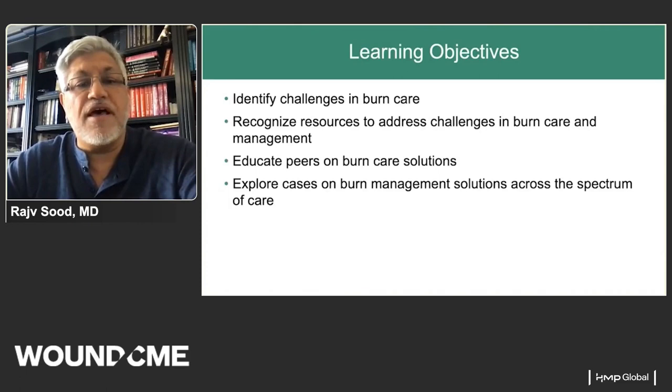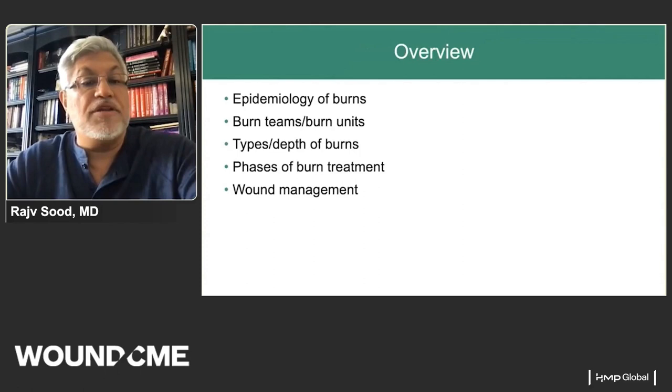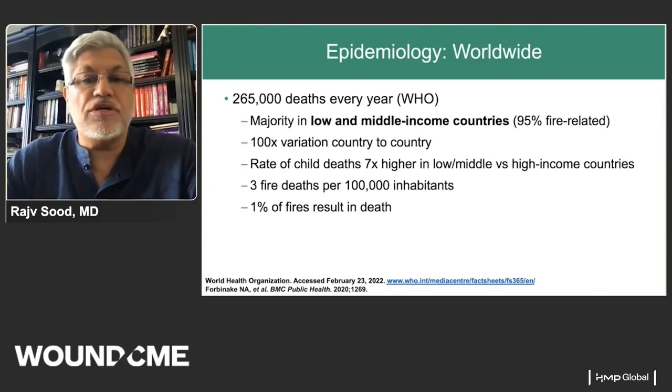Our objectives are to identify burn care and the challenges in burn care, to recognize resources to address those challenges, to educate peers on burn care solutions, and to explore cases on burn management solutions across the spectrum of care. Topics include the epidemiology of burns, what a burn team and burn unit looks like, types and depth of burns, the phases of burn treatment, and wound management.